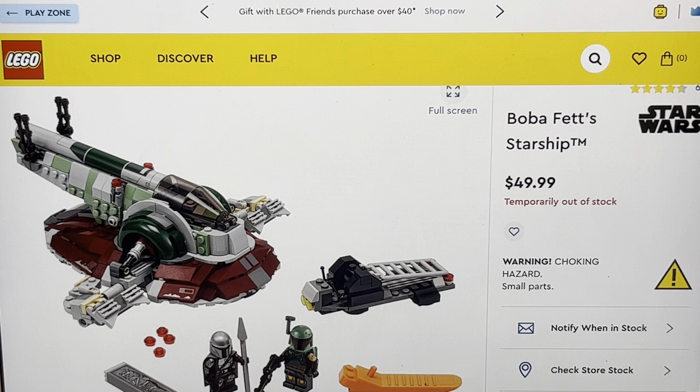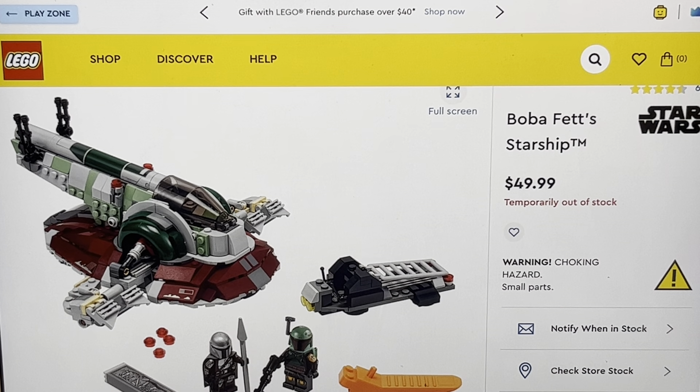This is a Mandalorian Season 2 set, and it's awesome. At first I was a little disappointed when I first saw the images, but then I looked at the price, and that kind of explained it. 50 bucks — you're not gonna be getting the massive 20th anniversary Slave I. That's pretty massive. You're also not gonna be getting the 2010 Slave I, either — that is also pretty big, and that was, like, $80.